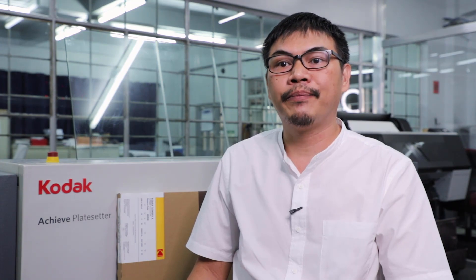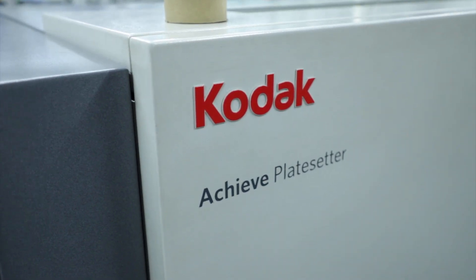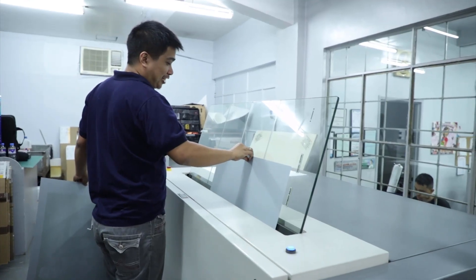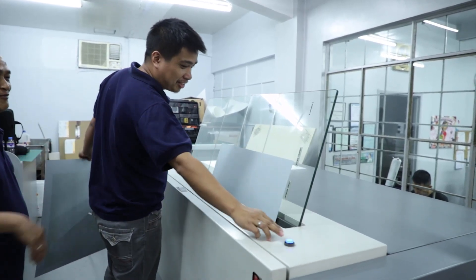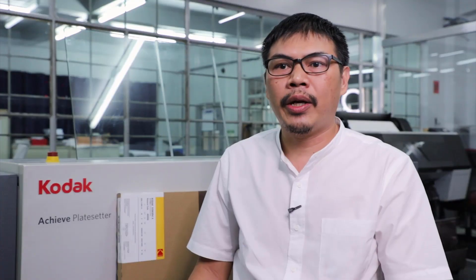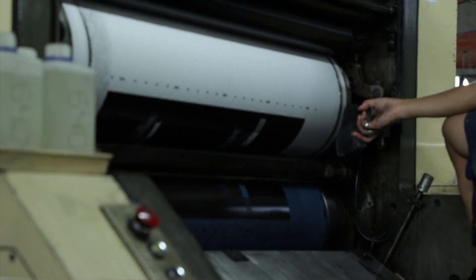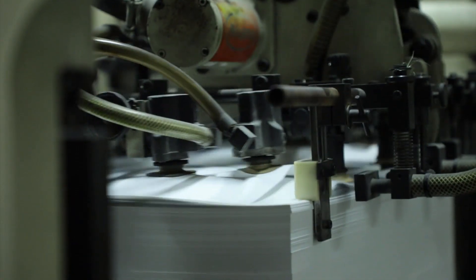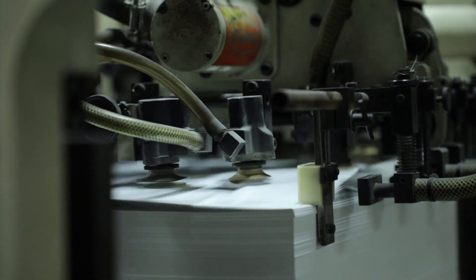We started testing the Sonora X process-free plates since last October 2018, though we were able to fully migrate by mid-January — because we had to finish the color profiling, the familiarization of our team to handle the new plates, and the machine calibration. With Sonora X-Plates, it's like taking a big chunk of time and cost off the plate making process. It's a simplified, streamlined process — something like taking out 10 to 15 minutes of the previous time needed to process the plates.